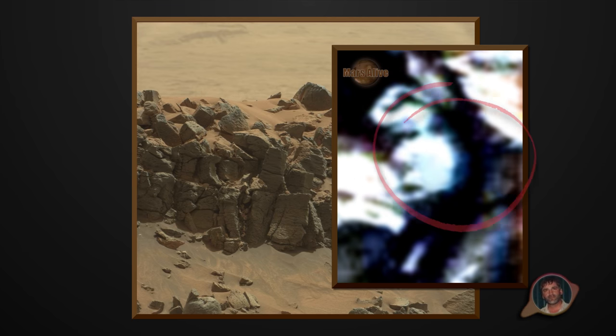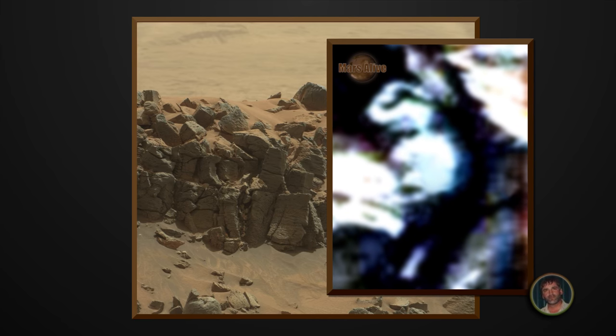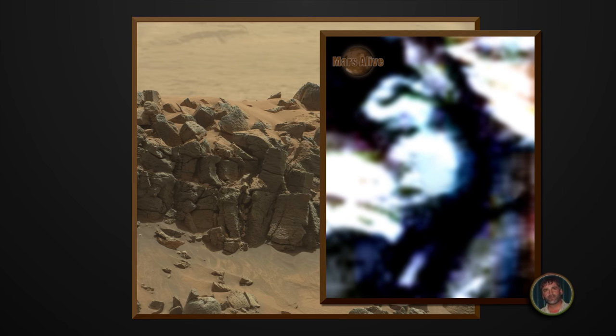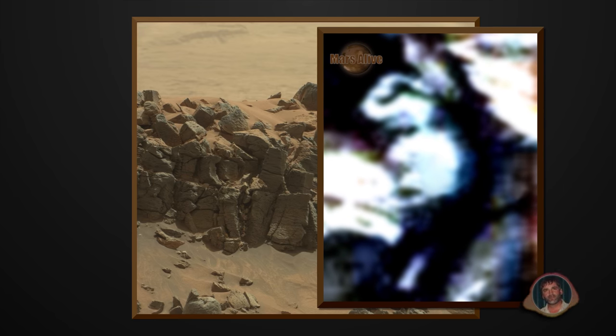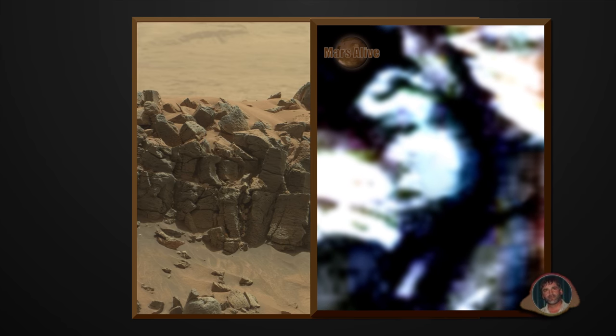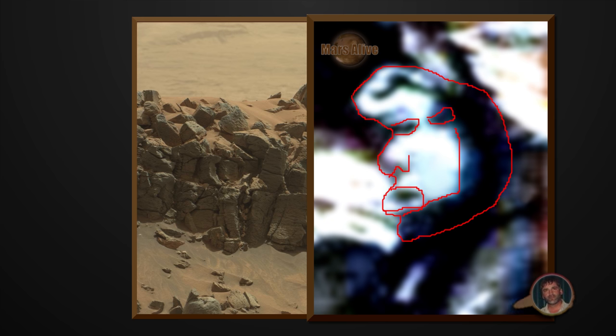We can see that these two beings here — there's one larger than the other and on the right side there it looks like a female. The larger being, you can see the eyes are offset, but I think that's because of the rover's camera — it has a low shutter speed, so you can see that this head was probably turning as the rover took the picture.